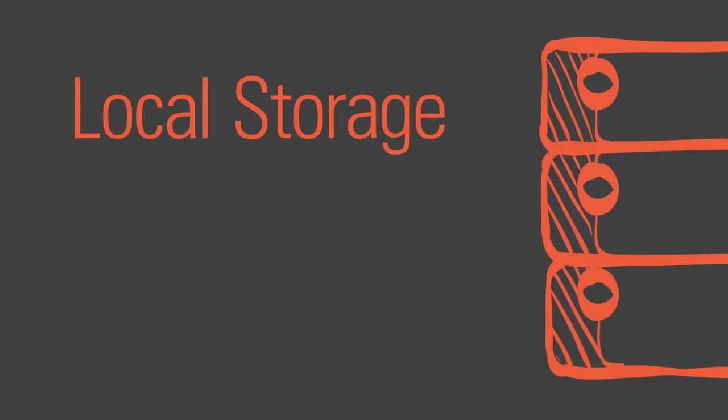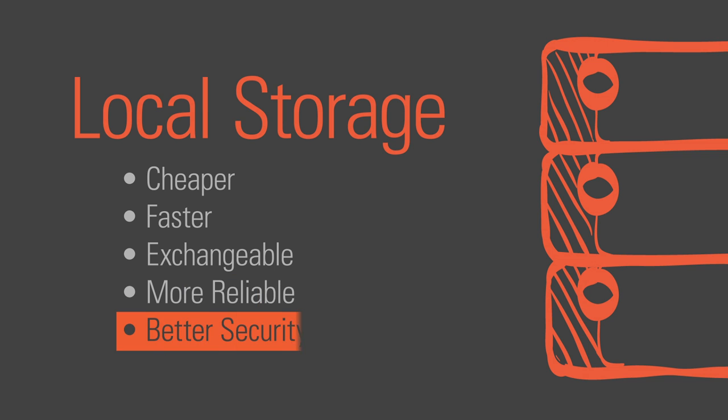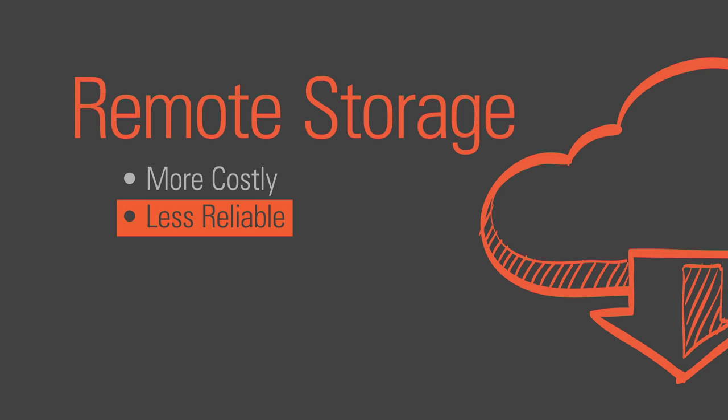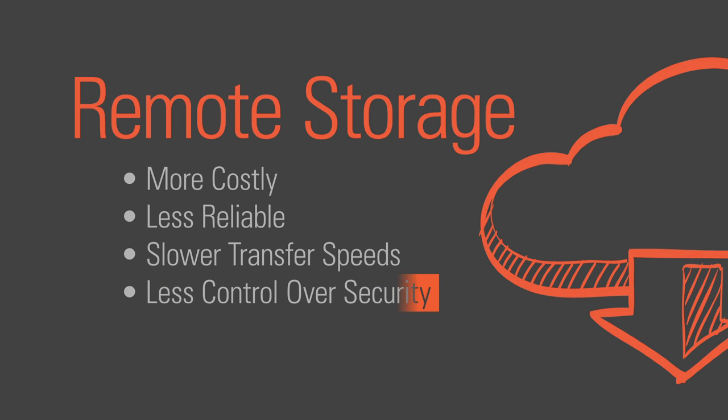Local storage solutions are cheaper, they're faster, they're exchangeable, they're more reliable, and they provide better security. Remote storage solutions, or the cloud, are more costly because there are monthly service charges. They're less reliable because you're depending on the network to access your information. They have slower transfer speeds because you're depending on your internet connection, and they provide less control over security.